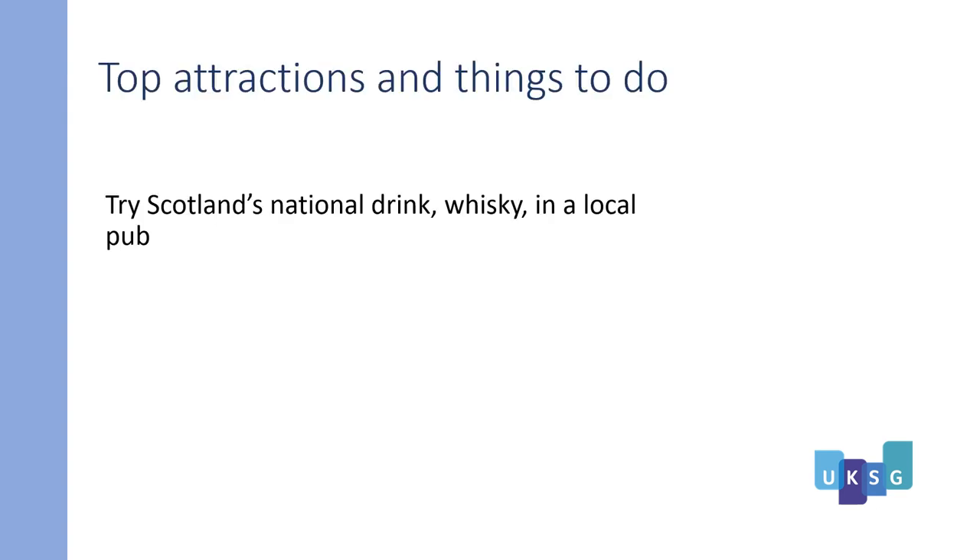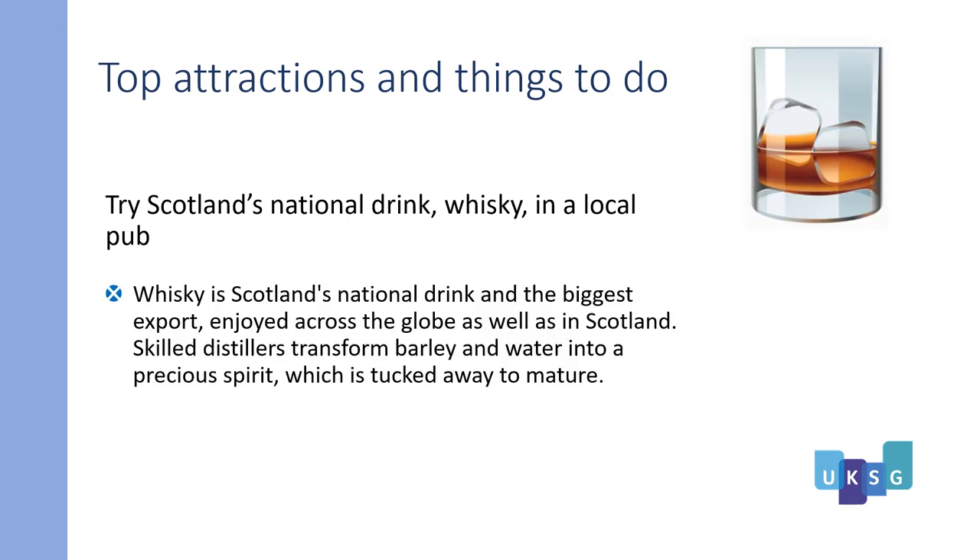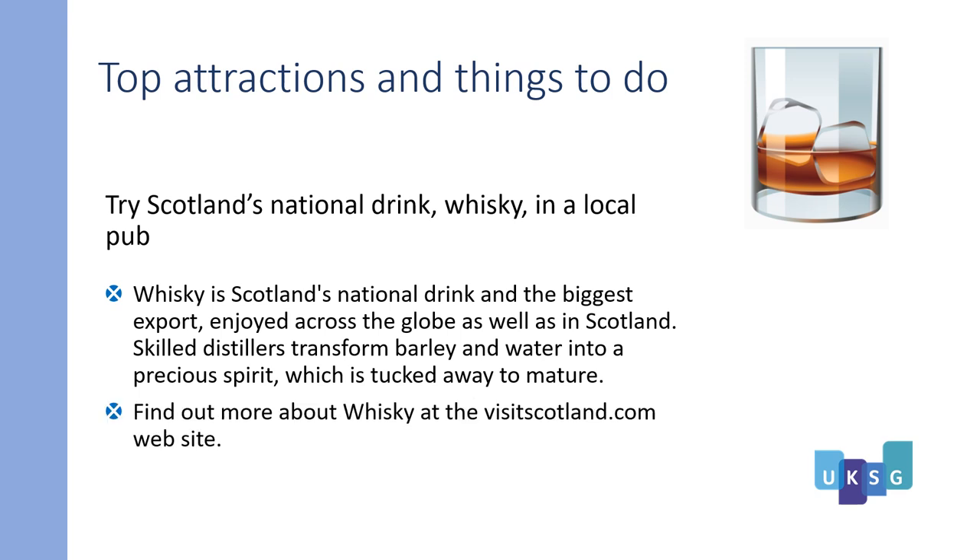Try Scotland's national drink — whiskey — in a local pub. Whiskey is Scotland's national drink and biggest export, enjoyed across the globe as well as in Scotland. Skilled distillers transform barley and water into a precious spirit which is tucked away to mature. Find out more about whiskey at the visitscotland.com website.